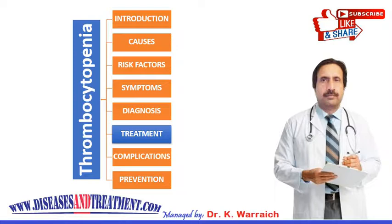Finally, lifestyle changes are important. If you have thrombocytopenia, try to avoid activities that could cause injury, drink alcohol only in moderation, use caution with over-the-counter medications, and eat a healthy diet. Thank you very much for watching this video.